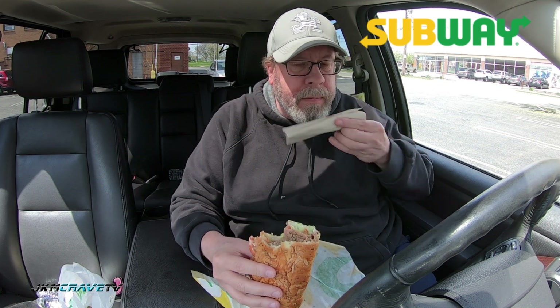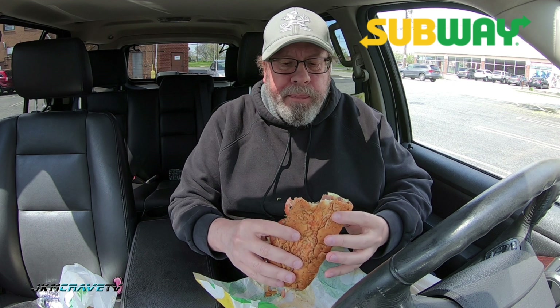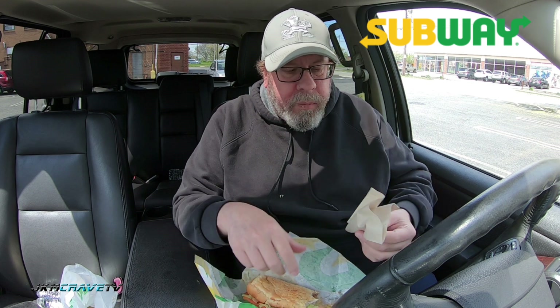I am definitely picking up the smokiness of the turkey. Picking up the bacon, guys — crunchy, crunchy, crunchy from the lettuce. This steak is really nondescript. This is a hearty sandwich. I am definitely tasting the smokiness of the turkey. Obviously, the bacon.